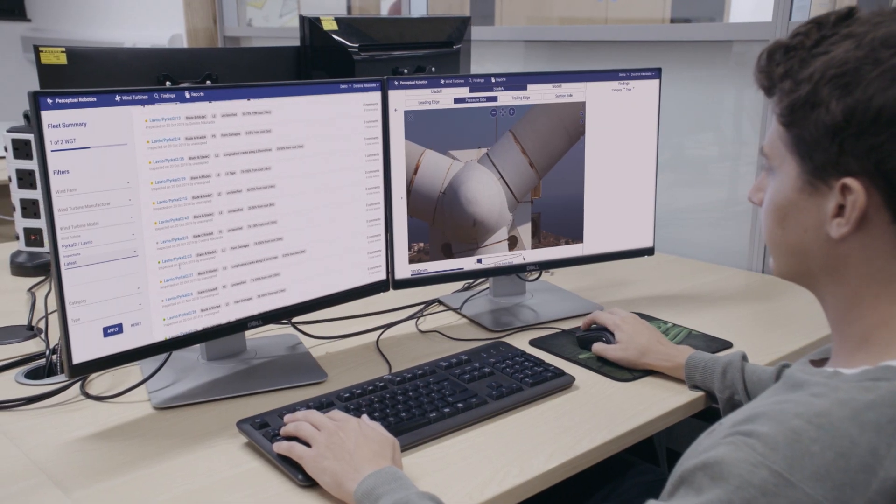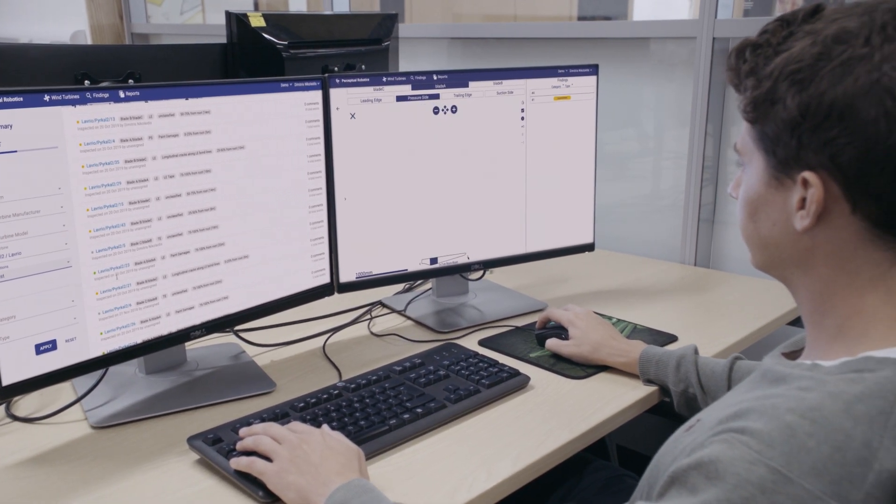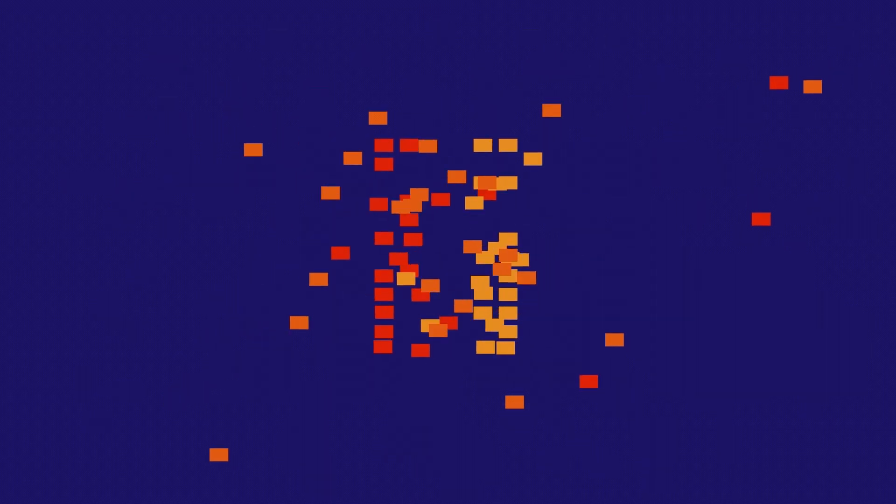To build confidence in this new automated approach, we use systematic and efficient expert review processes. This combined detection and review process is more than three times faster than manual annotation, allowing operations teams to maximize the availability of assets.